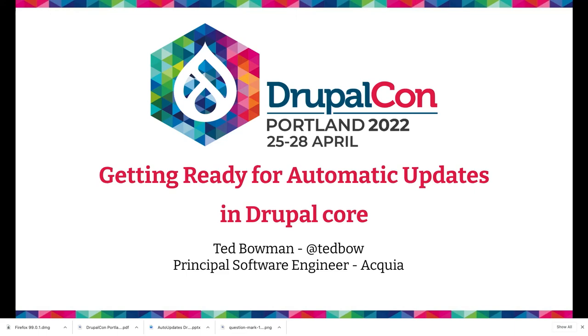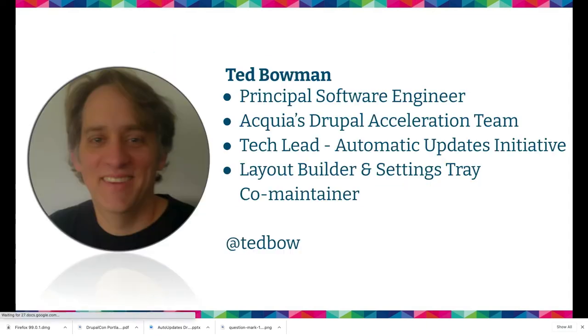Thanks for coming. I won't take offense that people chose to stay at the Dries note instead of getting here right on time. I hope I didn't set up too much expectation for humor with the video. This is getting ready for automatic updates in Drupal Core. I'm Ted Bowman, a principal software engineer at the Drupal Acceleration Team at Acquia, one of the tech leads on the automatic updates initiative and a layout builder and settings tray co-maintainer.